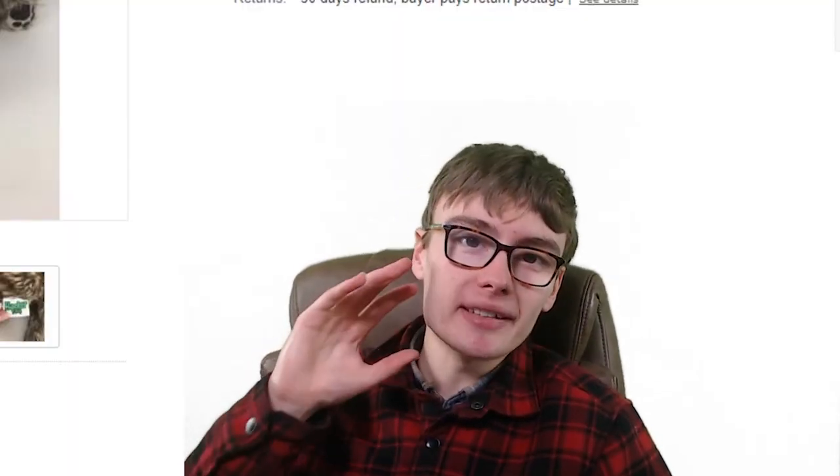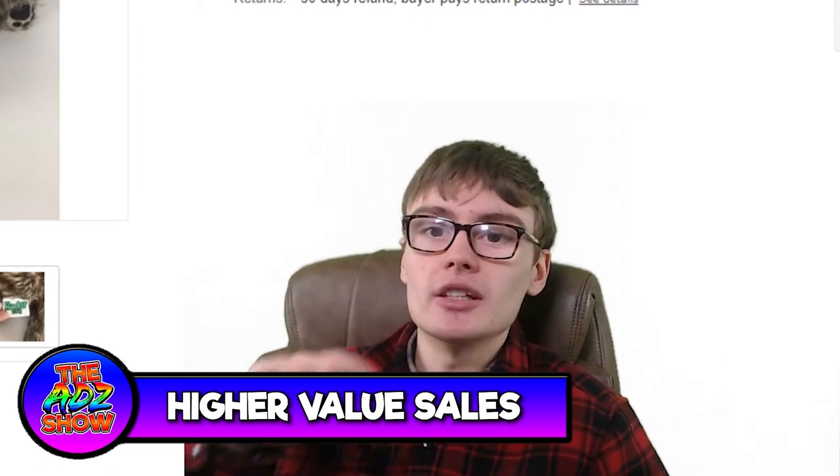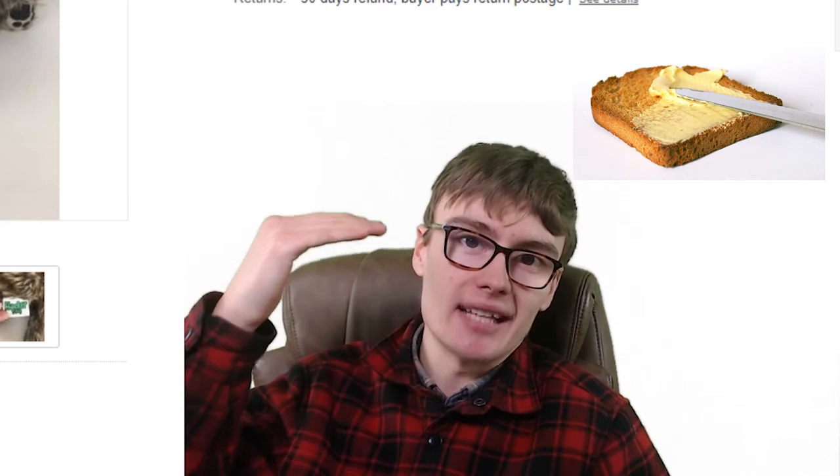Hi guys, it's Adam and welcome to another sales update. Today we are going to do a sales update over on the main store. This isn't going to be a documentation video for the second account, although I will be doing another video on that in the next few days, so stay tuned. This is actually going to be a higher value sales update, covering some of the higher value items I've sold, so you can potentially spot these at charity shops, car boots, and auctions to make yourself a bit of extra money beyond that bread-and-butter range of £10 to £20.